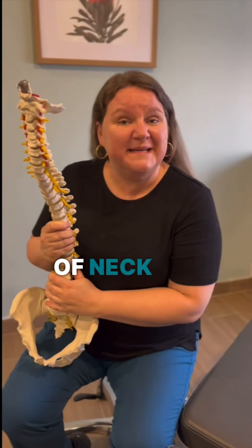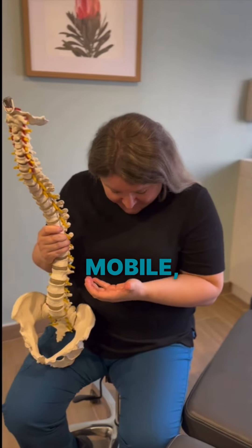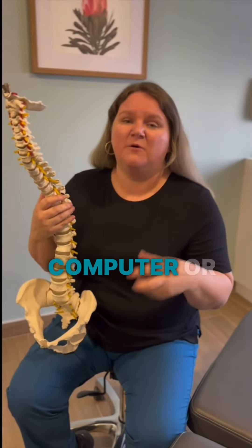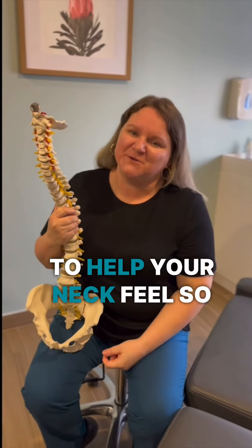Are you suffering from any type of neck pain or poor posture from either holding your mobile, working on the computer, or driving every day? Here is one stretch that's really gonna help your neck feel so much better.